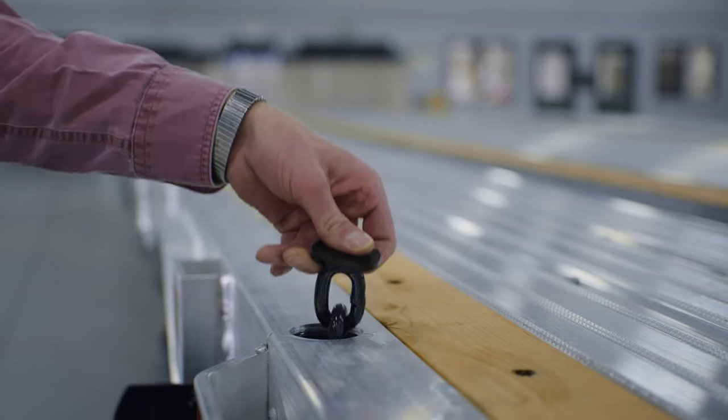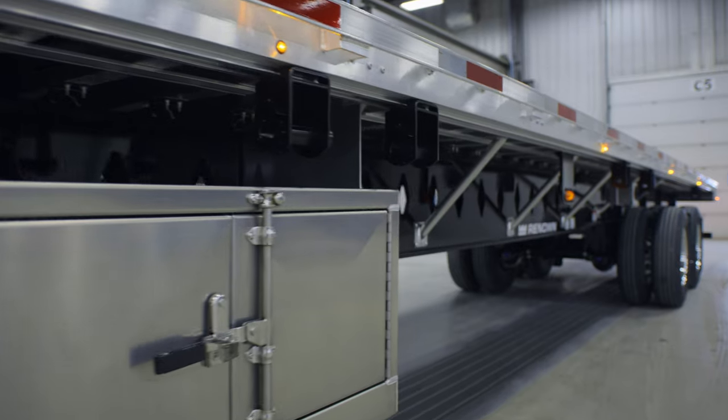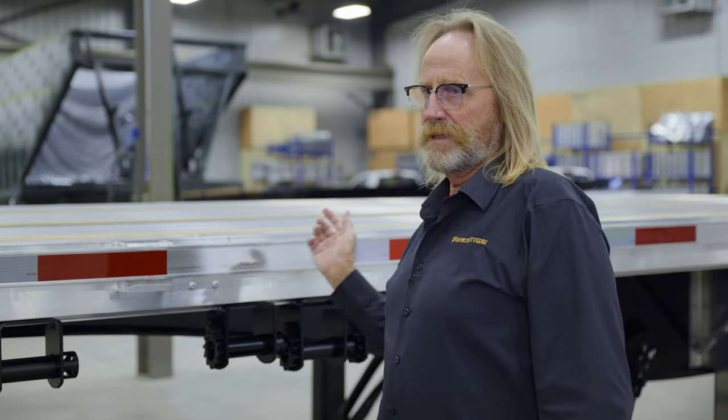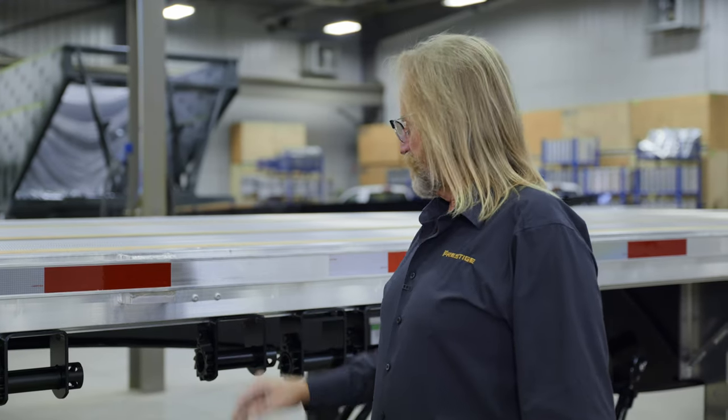We have chain pull-outs on this trailer as well — they are rated for 5,000 pounds. Moving back, you'll see the winches on this particular unit. It's equipped with a sliding winch track that runs through the length of the trailer, as well as barrel winches located through the trailer as well.